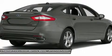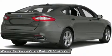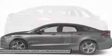Air conditioning, adjustable steering wheel, power steering, aluminum wheels, cruise control, keyless entry.